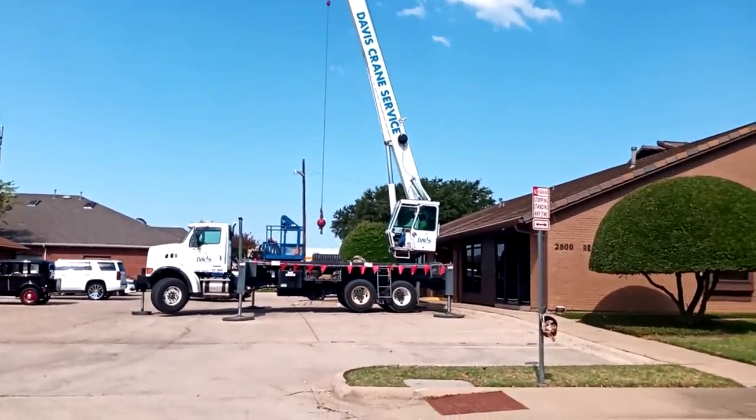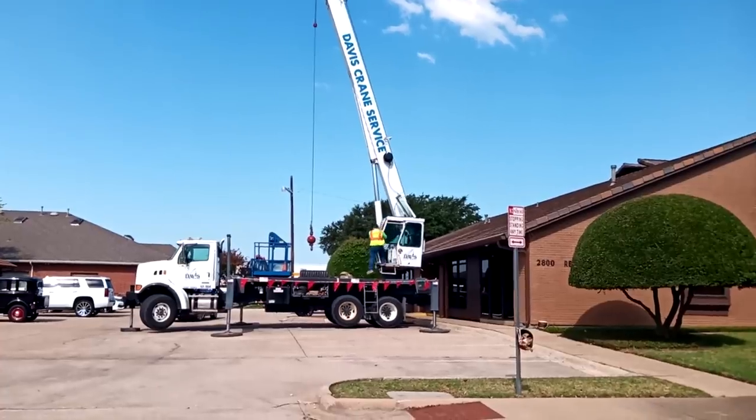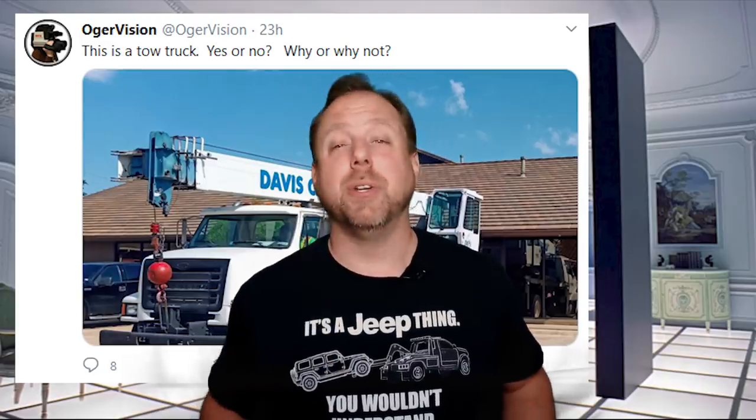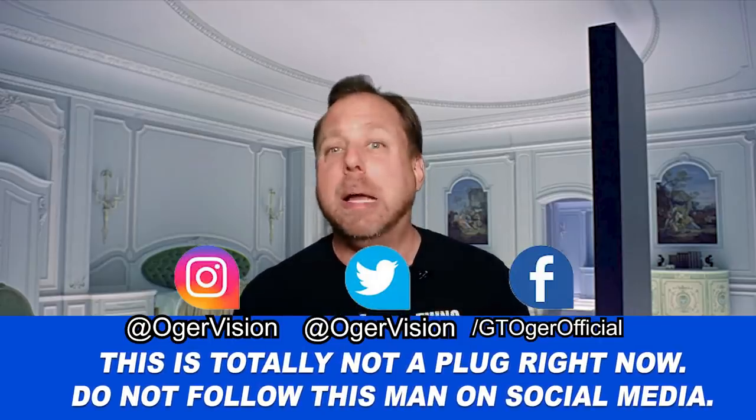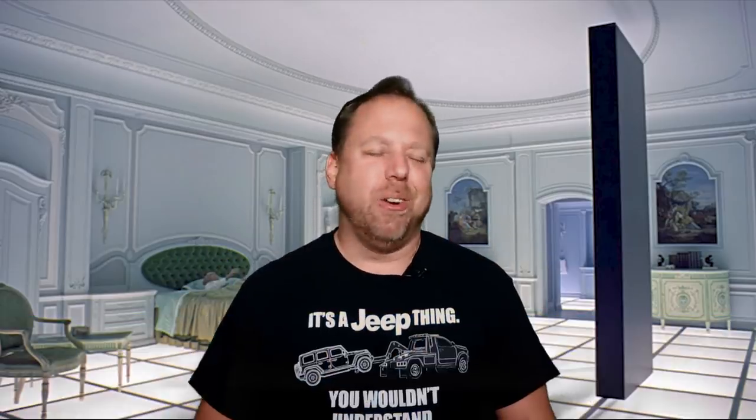I wasn't thinking about it until the crane showed up and the operator started setting up, but in a way, isn't a crane kind of a tow truck? I mean, it's a truck, right? We can all agree on that. And you tow things up and down with it — it's a vertical tow truck. That logic seemed pretty solid to me, so I posed the question to you guys on social media. And by the way, if I was a real YouTuber, I'd probably be taking the opportunity to plug my Instagram, Twitter, and Facebook and ask you to follow me or whatever. But I'm not a real YouTuber, and you're only really here for the tow trucks anyhow. It's been really interesting to see who's with me and who's not with me on this whole crane-as-a-tow-truck deal.